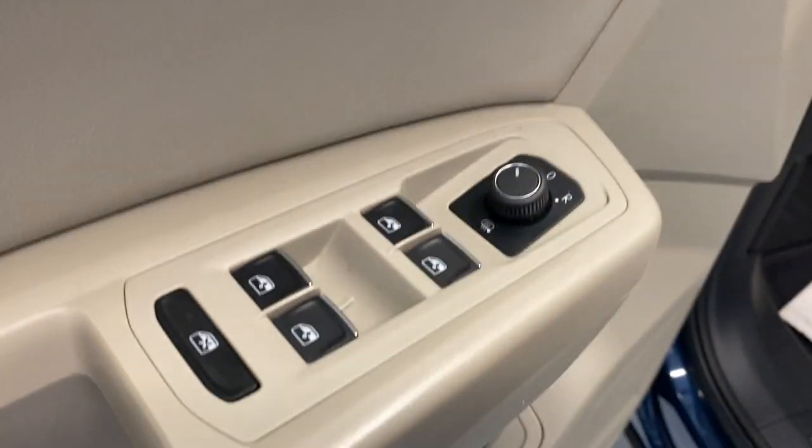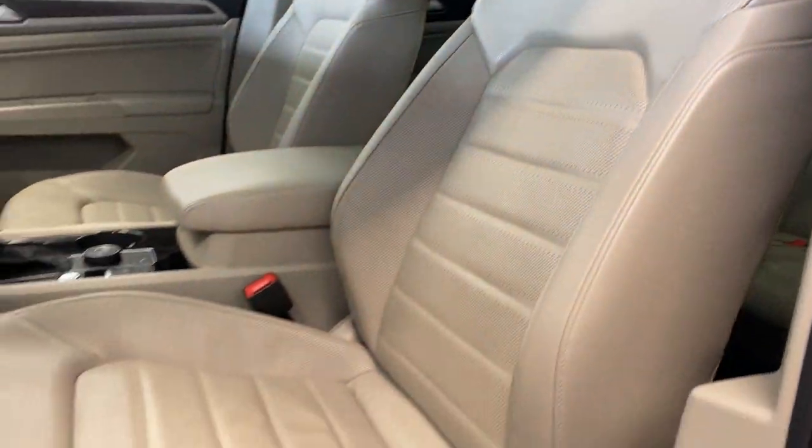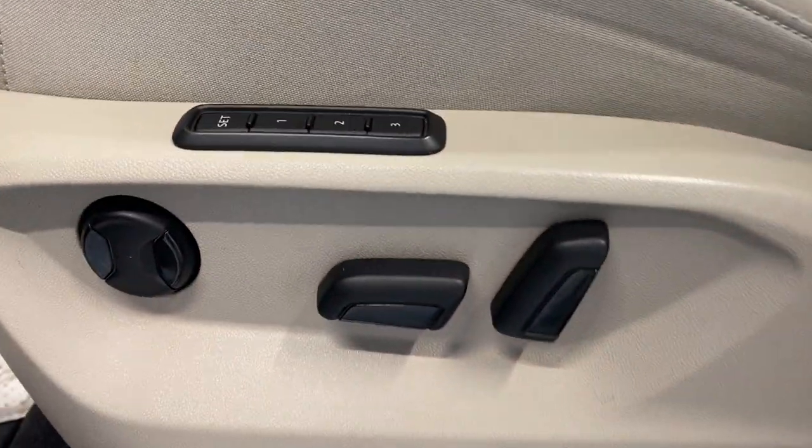Inside, we've got a nice soft leather armrest trim with our power locks, windows, and mirrors. We've got beautiful tan leather seats inside on the driver's side with lumbar support. There's a panoramic moonroof moving all the way to the rear.